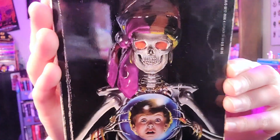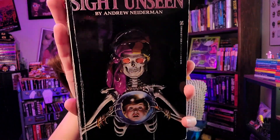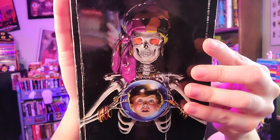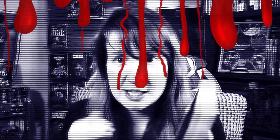The next two are skeleton covers. First is 'Sight Unseen' by Andrew Niederman, published by Zebra — and Andrew Niederman also has some fantastic covers on his books. This one features a fortune-telling skeleton with a scared kid in a crystal ball. It says: 'He was blessed and cursed with the power to see into the future.'